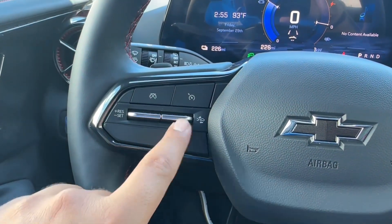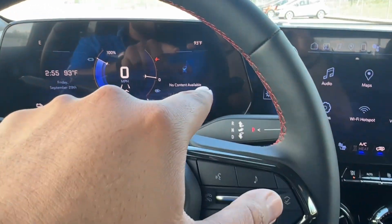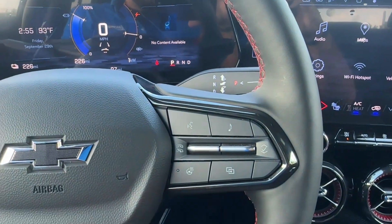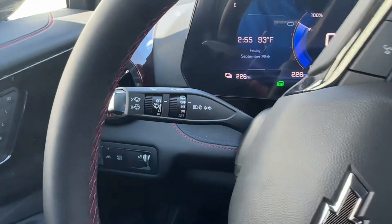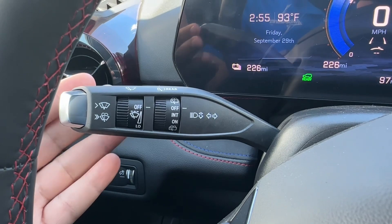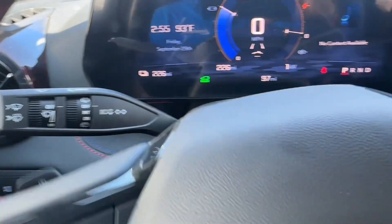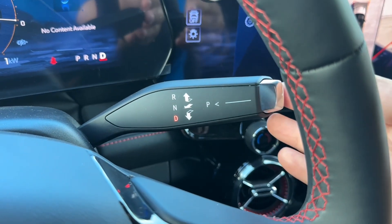On the driver door you have the window controls — the driver side window is fully automatic. Right above you have the mirror controls with your power folding mirrors. You also have a chrome door handle with lock and unlock and two-stage memory seat. You have carbon fiber trim, leather with red stitching, the door grab handle, red and blue stitching, the bottle holder with small storage, and your truck release.